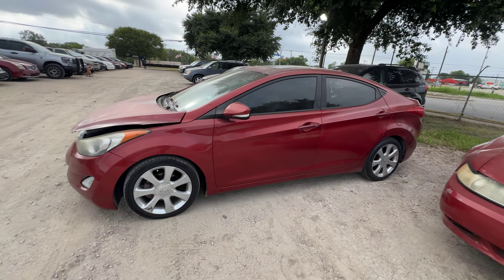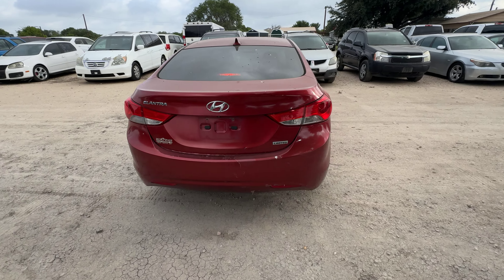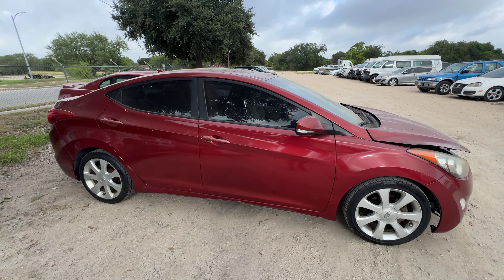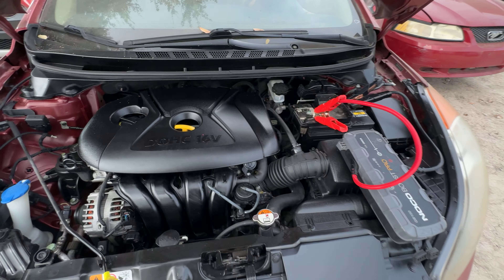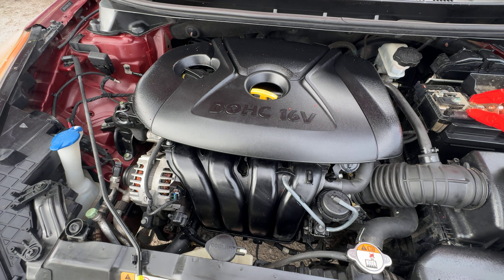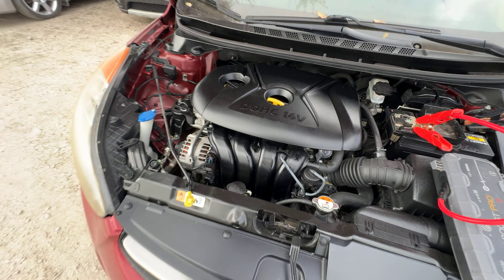Hey everybody, today we have a 2012 Hyundai Elantra. It's an automatic, looking at your limited trim, 4-cylinder engine. Check it under the hood real quick — sounds pretty good.